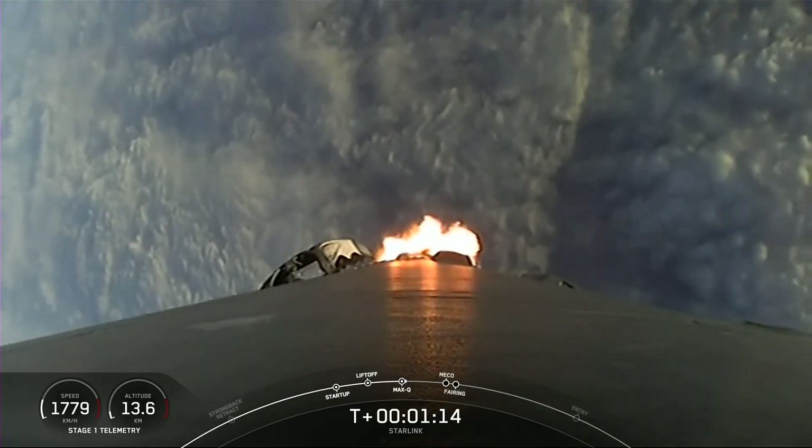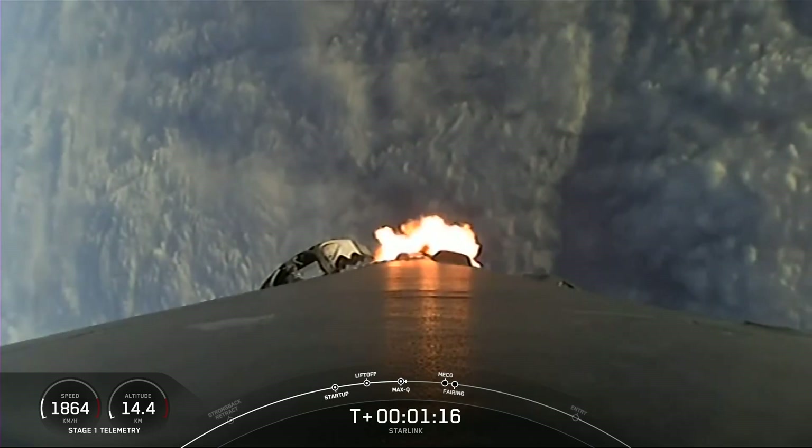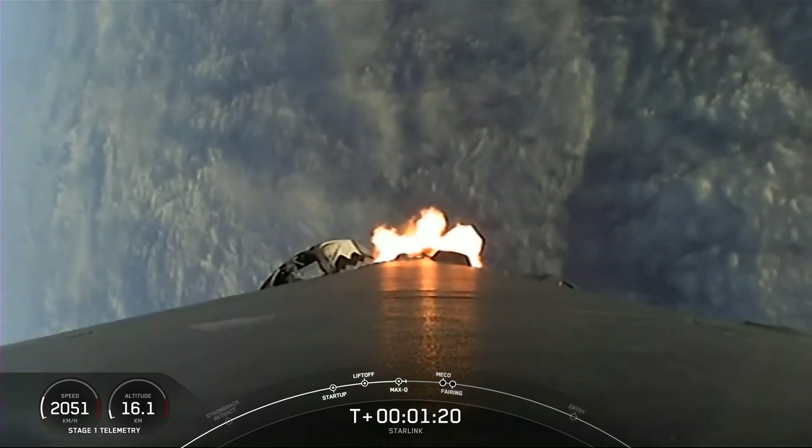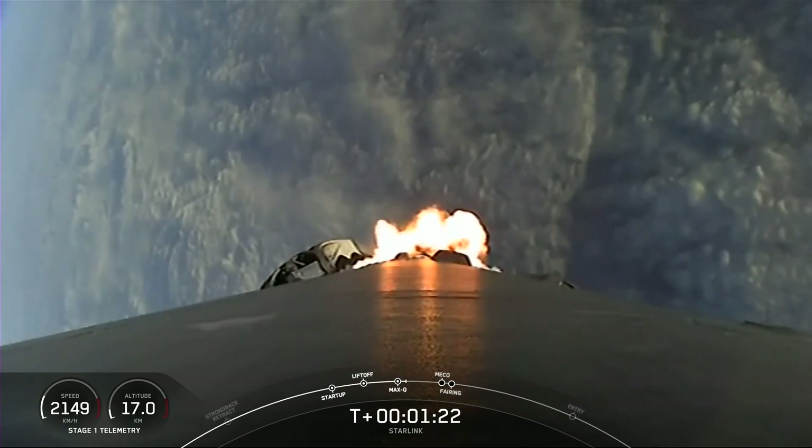Max Q. And there we are through the point of maximum aerodynamic pressure — that's the highest stresses that we'll feel during the flight.